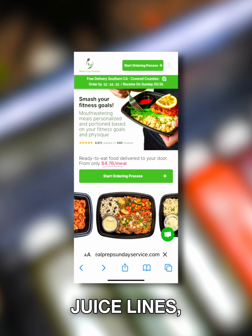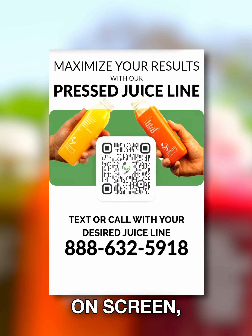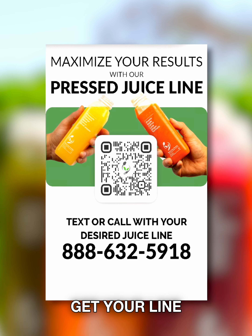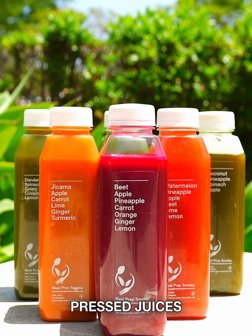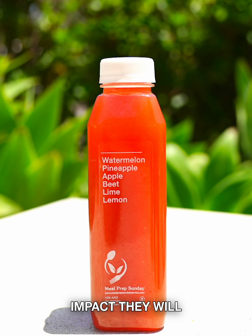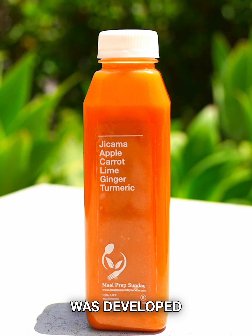To add one of our juice lines, you can do this from your Meal Prep Sunday account. You can call our texting number on screen, or you can use this QR code to get your line of juices in your next delivery. We hope you enjoy our new line of pressed juices and feel the positive impact they will have in your fitness journey, because this was developed just for you.